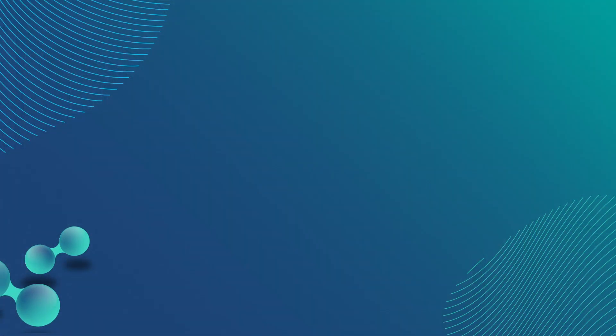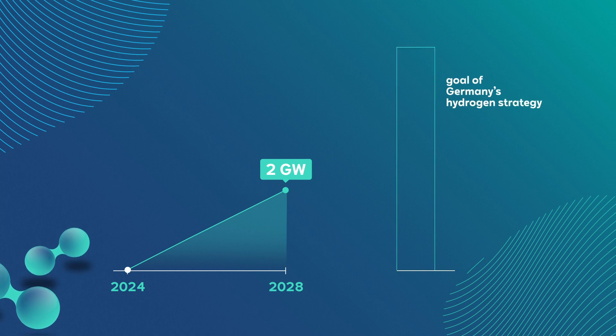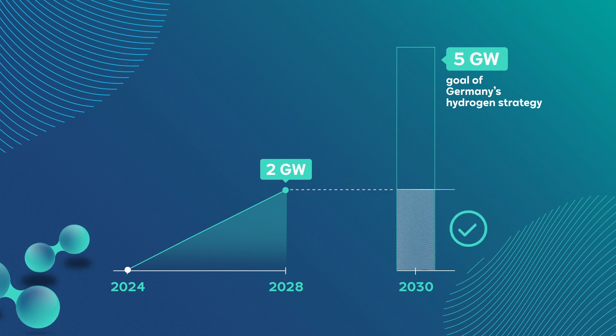If everything goes as planned, and I truly believe it will, we are able to produce green hydrogen from 2024 onwards. At Lingen, we have the great potential to upscale the capacity of the electrolyzer plant to 2 gigawatt by 2028. This will be a huge contribution to the 5 gigawatt target mentioned in the German hydrogen strategy.